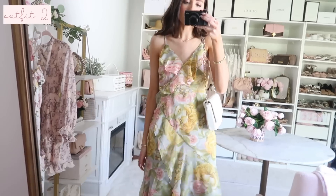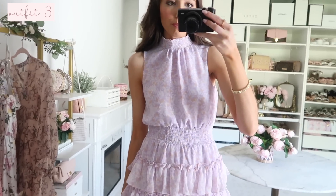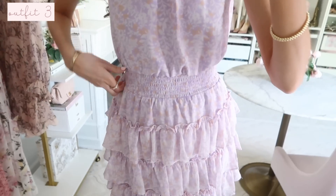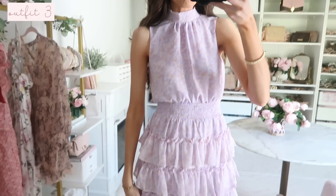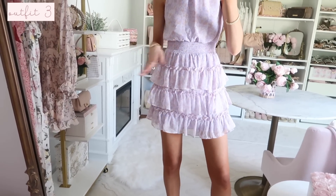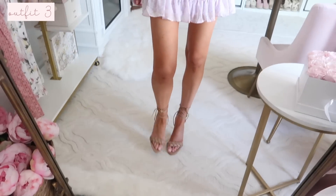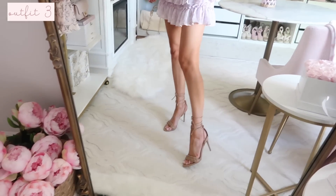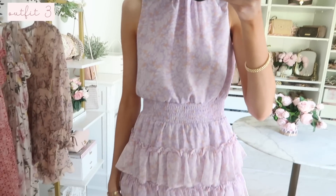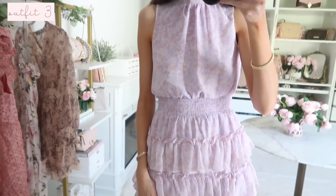I'm wearing an extra small in the regular length, and it does come in petite as well. Up next — how fun is this lilac colored dress! I'm absolutely loving this pastel purple this season. It has the prettiest dainty floral print detail with a smocked waist and feels so comfortable. It's a mini length on me, but if you're more petite it won't be quite as short. The ruffly skirt has such cute movement, and styled again with my lace-up heels. You guys — the lilac this season is really, really gorgeous!